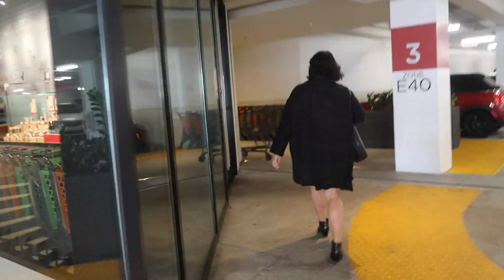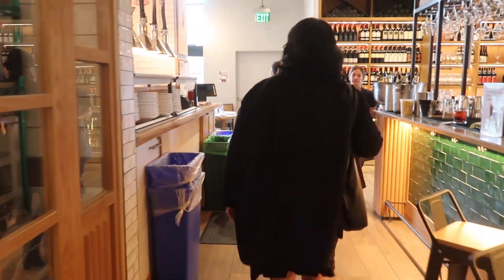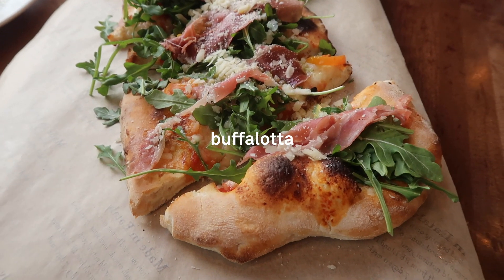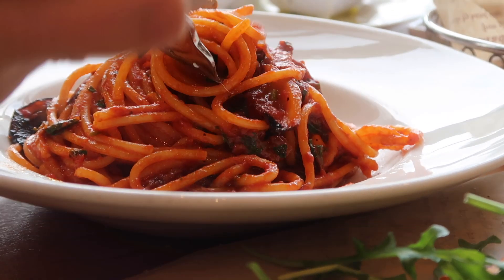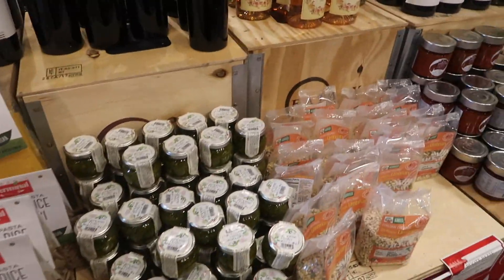My flight doesn't leave until like 7:40 p.m. and Clarissa's doesn't leave until 7:30, so we're going to be killing some time until then. Oh my god, the food tasted so good. I think my favorite was the red pasta — I forgot the name of it — but the pork on it was just so juicy and crispy. There's a whole bunch of grocery items here: a wine section, olive oil, lots of different pastas, and pesto.